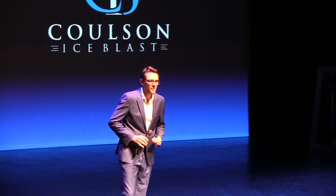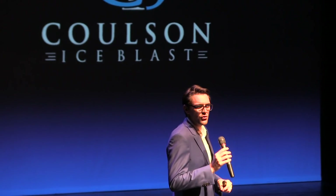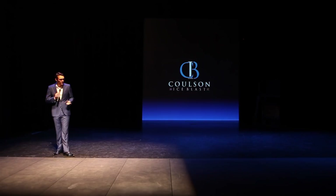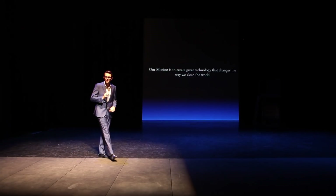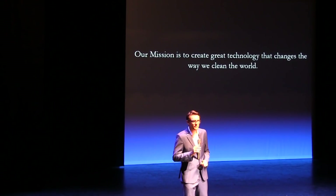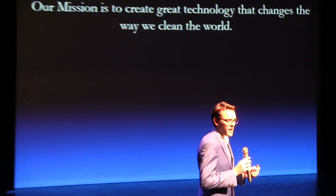Thank you for everybody coming out this afternoon. We've been really excited for some time now. As most of you know, there are a few times where you get to be a part of creating a technology that can truly impact an industry — to innovate where it's been lacking for what we think is almost 40 years. Our mission is to create great technology that changes the way we clean the world. That is the essence of what drives this company, every team member, and what they strive for every day. And what we're going to introduce to you today really embraces that mission.